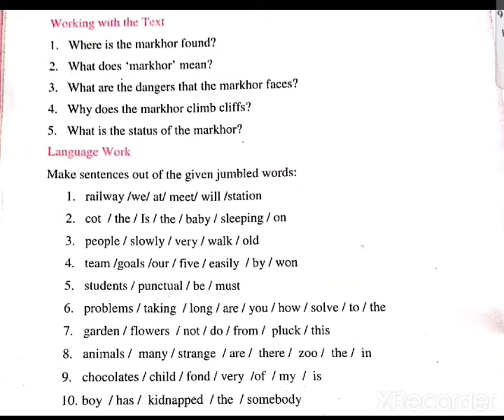Language work: Make sentences out of the given jumbled words. The first one is: railway / we / at / meet / will / station. The sentence is: We will meet at the railway station. The second is: cot / is / the / baby / sleeping / on. The sentence is: Is the baby sleeping on the cot?